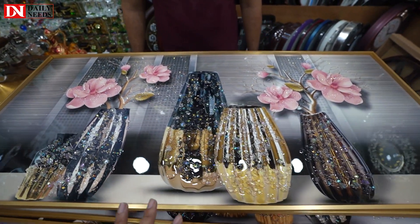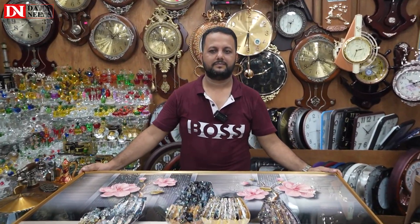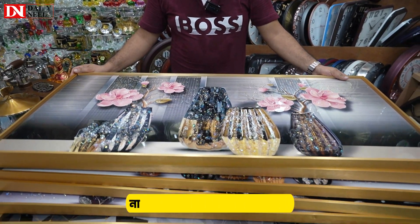This is a metal and crystal, it's made in this collection. Asalim alaikum salam, you're welcome. So let's start with this, it's a beautiful place.